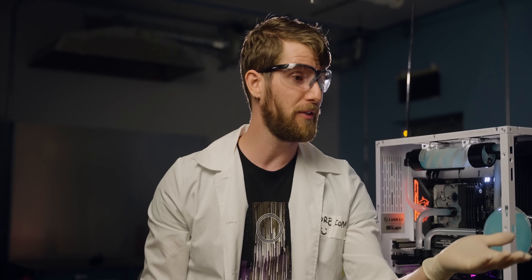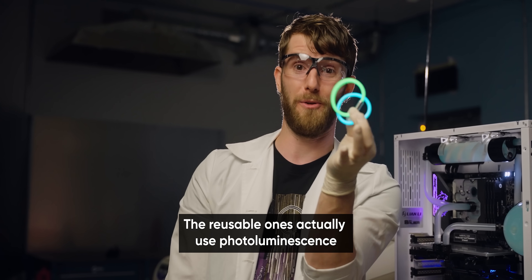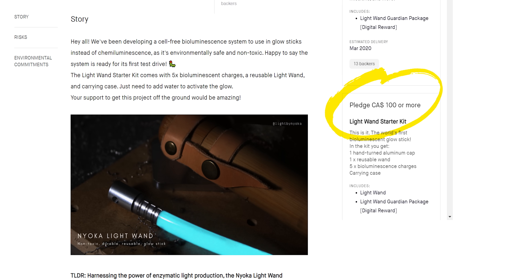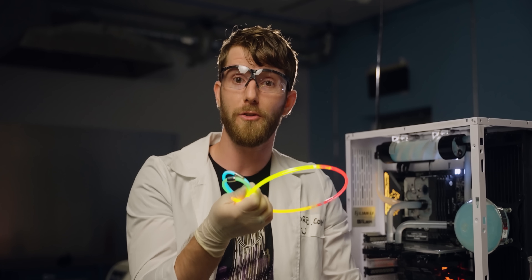It's also even possible to use this method to create reusable glow sticks, since you can just flush the glow solution down the drain and fill it again to recharge it. These glow sticks aren't cost effective at the moment, but this technology has the potential to scale really well, and glow sticks are just one example of the type of reaction that can be made more sustainable using biotechnology.